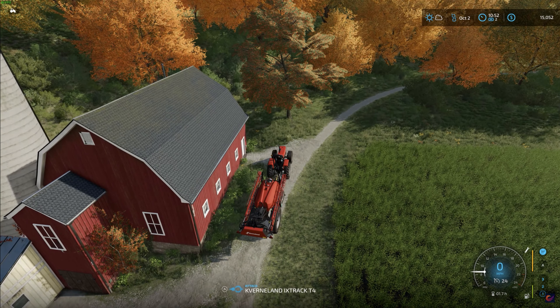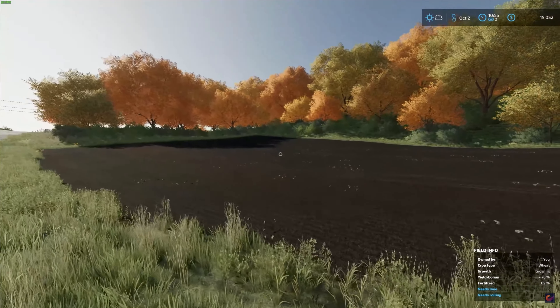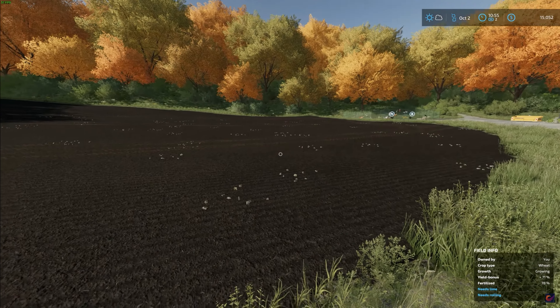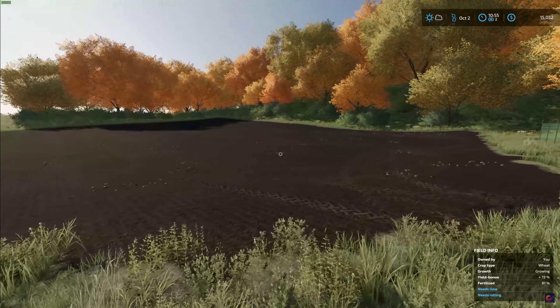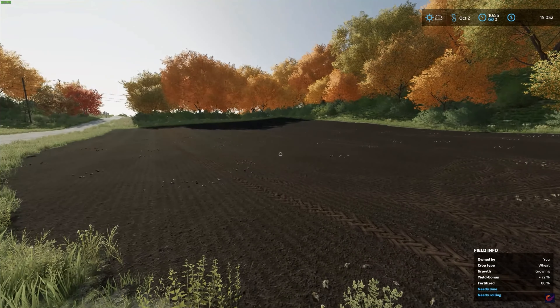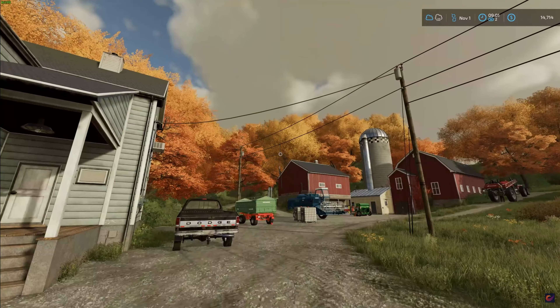We are pretty much just done with this field for the moment. There's not much else we can do — we do have some stones in the field but I don't have a roller to get rid of them. Also our field needs some lime but I don't have the ability to do that either. We'll just do what we can for now until we get the equipment and tools we need later to perfect our farming skills.